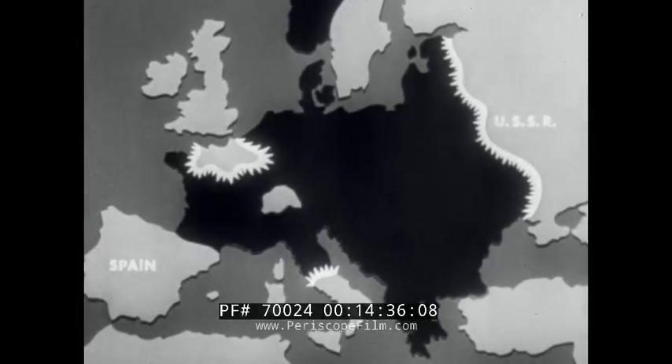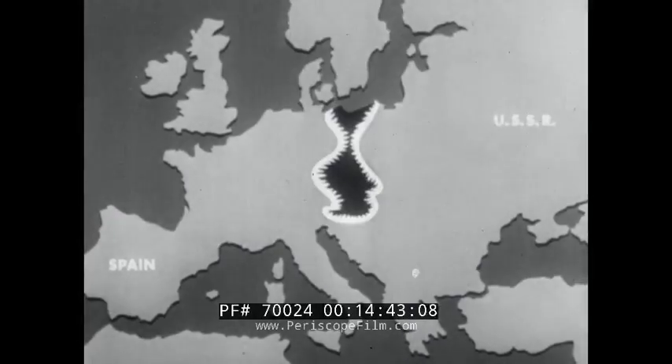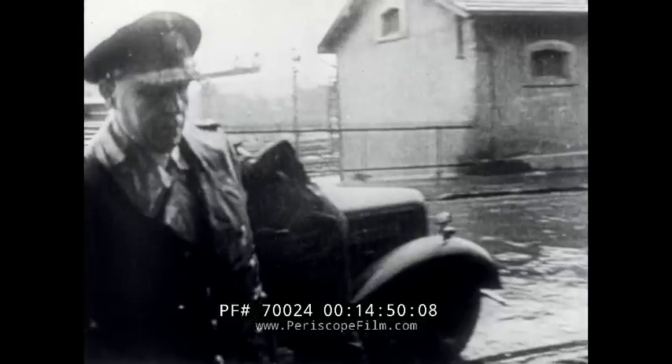The Red Army from the east and the British and American armies from the south and west now advanced into Germany. The Nazis were thus forced into unconditional surrender.